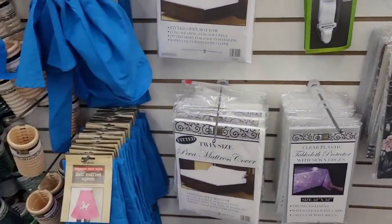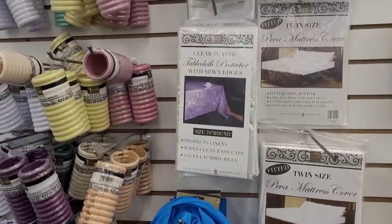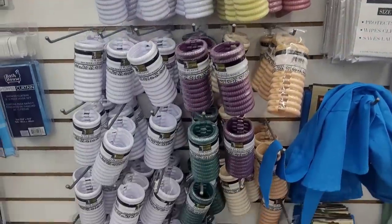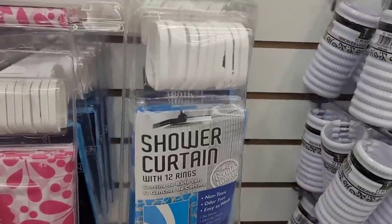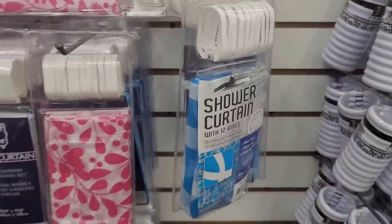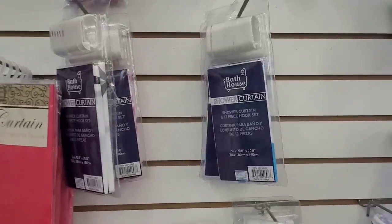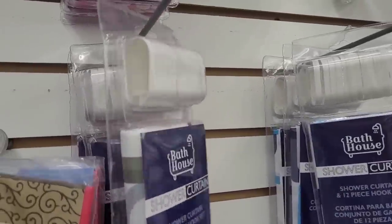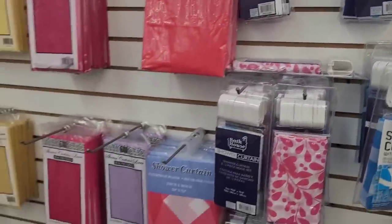And they have the little half ruffled aprons, tablecloth protectors, shower rings, and then they have shower curtains with the rings. You know, just if you're one of those ones that like to change out the shower curtain a lot, these would probably do. Because it probably wouldn't last long based on how the little rings are looking. I could be wrong.